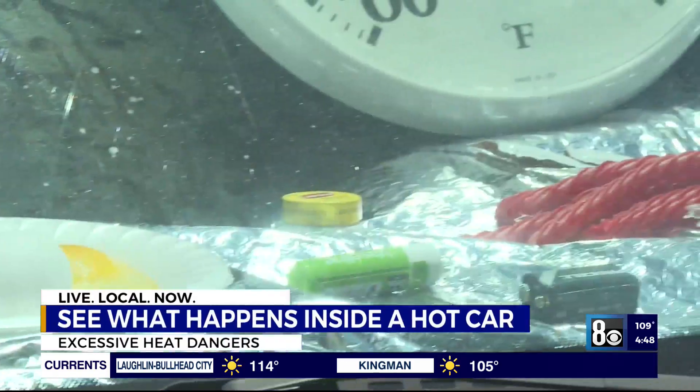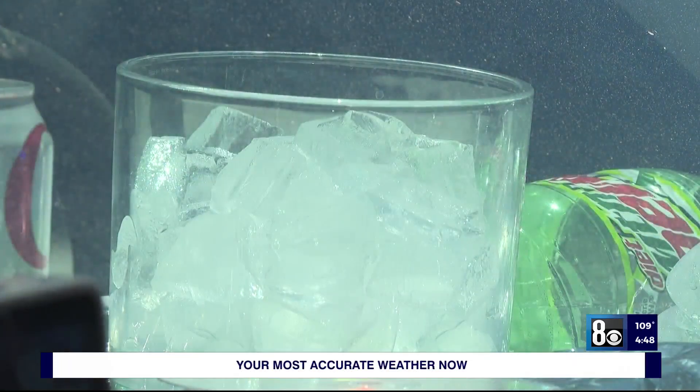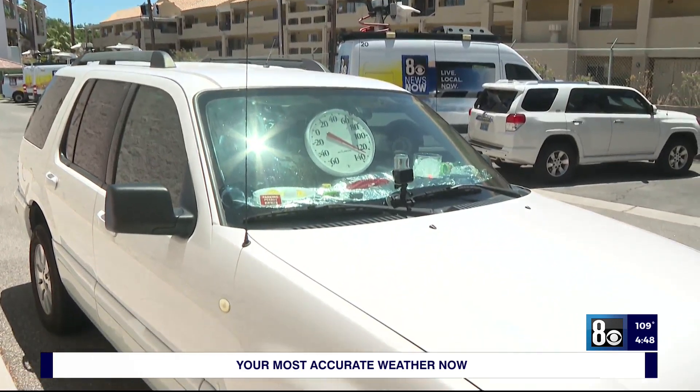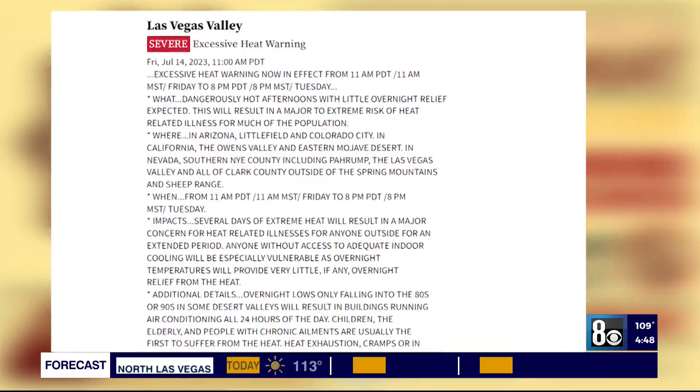Eggs, a battery, a full can of soda, empty bottles, chapstick, licorice, chocolate, and a container of ice were among the things we put in this vehicle. We closed the windows and parked it in the full sun on this 108-degree day. We started right when the excessive heat warning went into effect for Clark County.